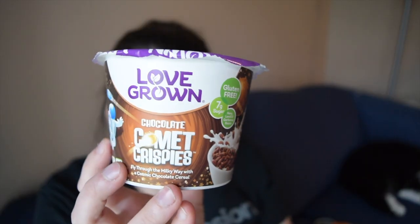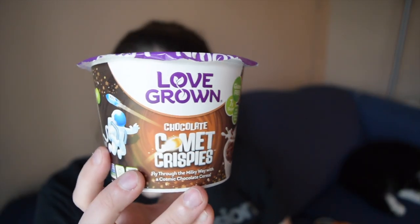I'm going to review another of my VeenCuts items today, and this one was requested at the end of my VeenCuts unboxing in the poll. Someone selected this item, so I am so excited to share it with you. It is going to be the Love Grown Chocolate Comet Crispies.